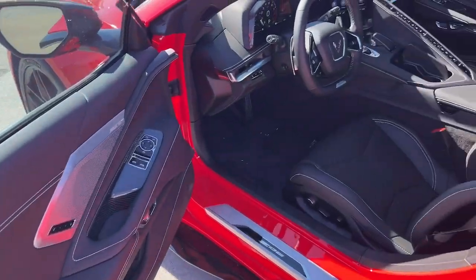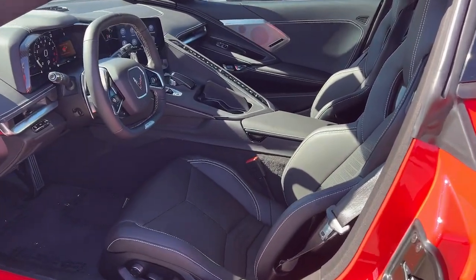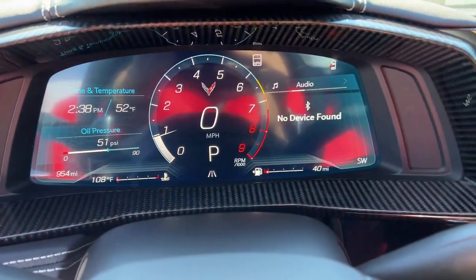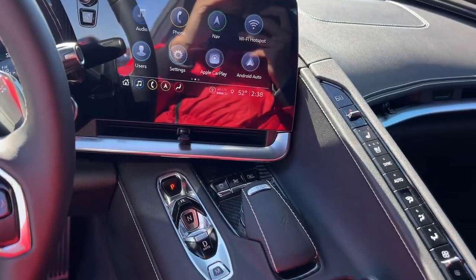Heated steering wheel. Apple CarPlay and/or Android Auto. Heated and/or cooled front seats. Wireless Apple CarPlay and/or Android Auto. Head-up display. Titanium wheels. Wireless charging station.